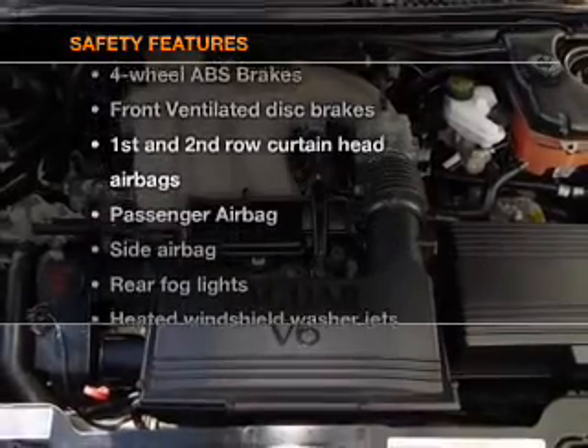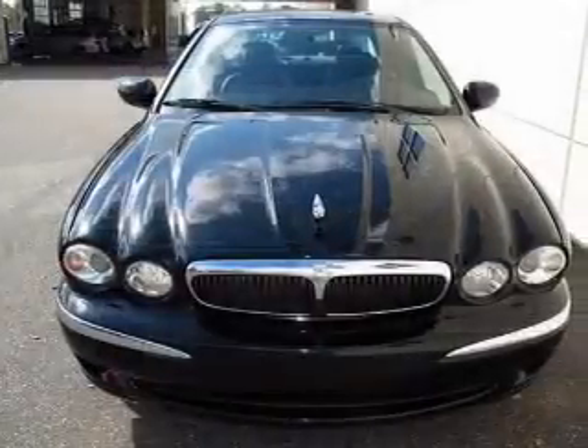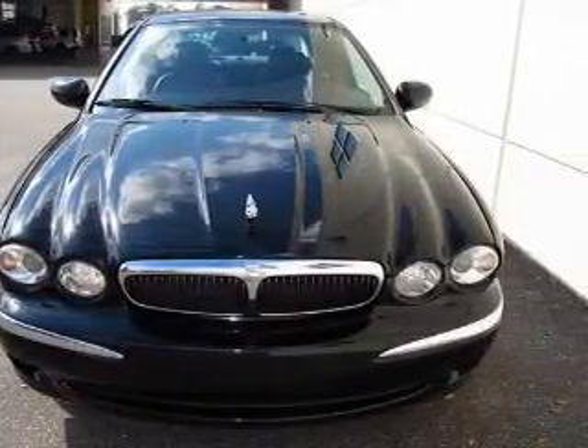And for your peace of mind, the following safety equipment is included: front ventilated disc brakes, curtain head airbags, passenger airbag, side airbag, and independent suspension.